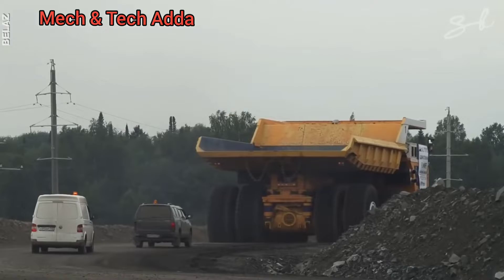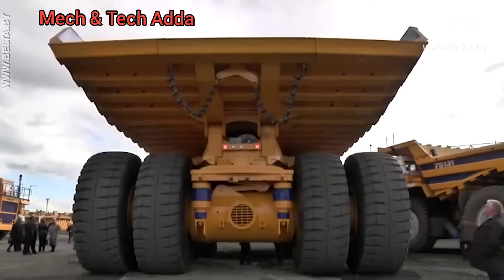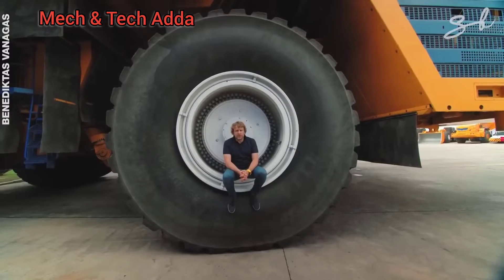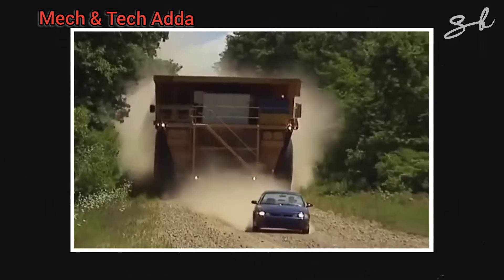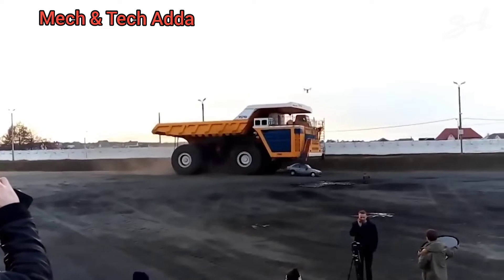But don't be fooled by its size. This beast can work 23 hours straight every day. Its eight wheels are in pairs and the tires are so huge you'd struggle to reach halfway up. But for something so big, it's actually quite maneuverable and has a top speed of 64 kilometers an hour. So it's probably best to stay out of its way.